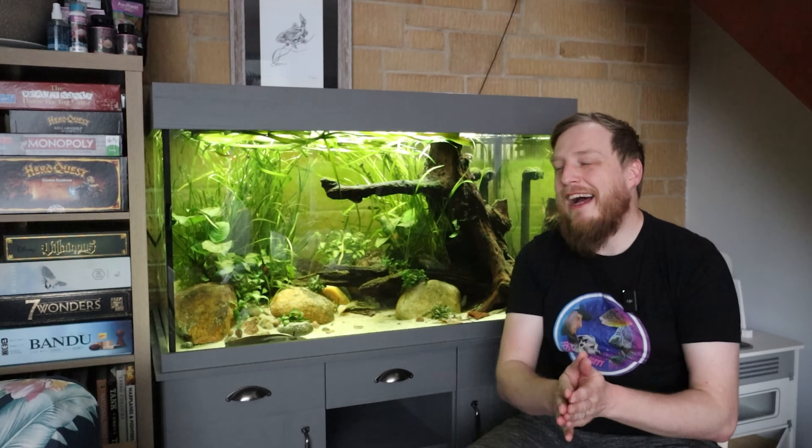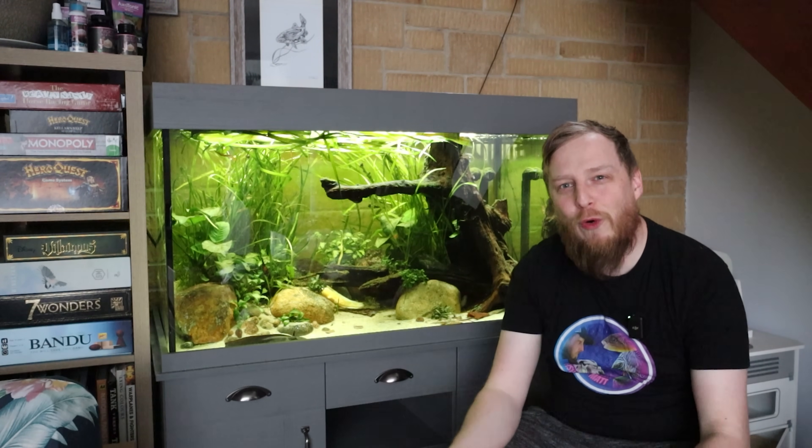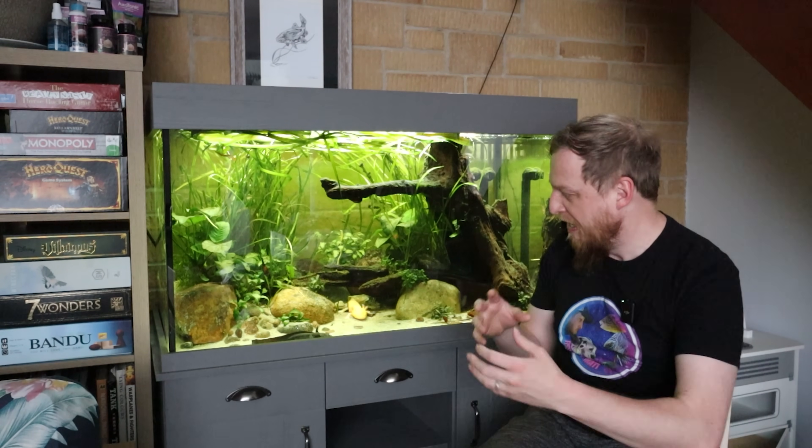Axolotls are actually a salamander that never leaves the water — it's a bit of a weird one. Essentially they don't produce a hormone like frogs and newts do when they turn from tadpole to frog, so the axolotls never go through the metamorphosis from underwater creature to above-water creature.